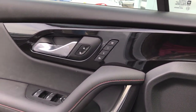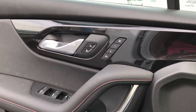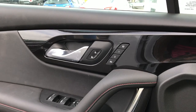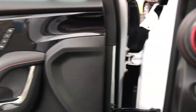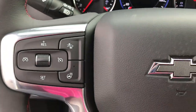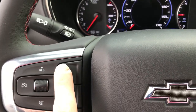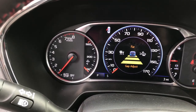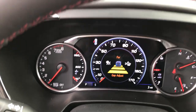Coming around to the front, I'm gonna swing into the driver's seat. Before we do that, we've got our memory settings. So if you're one size and the other person driving is a different size, you can adjust these memory settings and when the car is unlocked with that specific fob, everything will adjust automatically. Pretty cool.